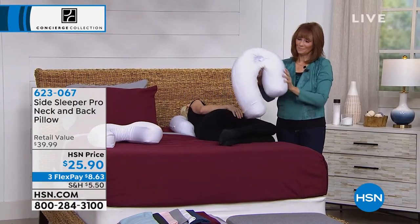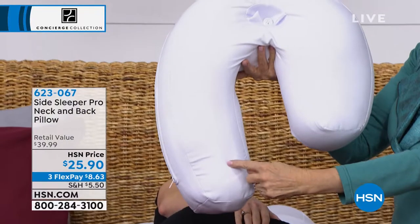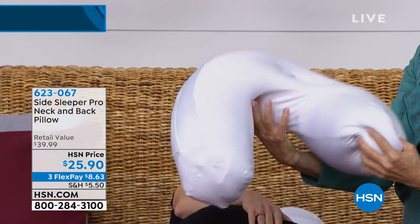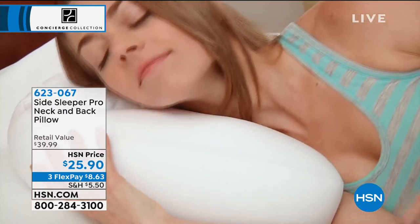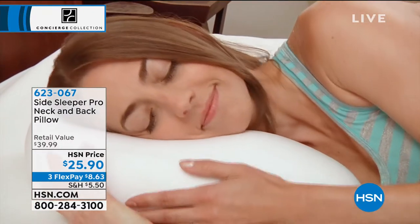Isn't this genius? The majority of sleepers actually sleep on their side. This pillow has been formed, created, and designed by a doctor specifically for that reason. We're going to talk about some of the neat features and great benefits.